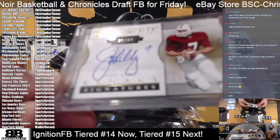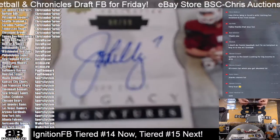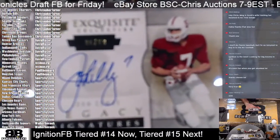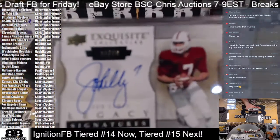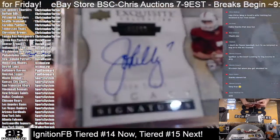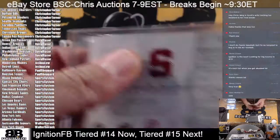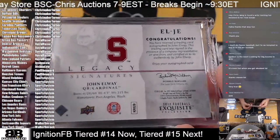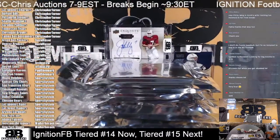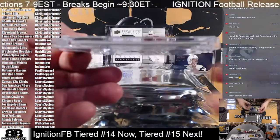Next up is an Exquisite John Elway, 8 of 60 — Legacy Signatures. Number 8 of 60 — come on, man! Yeah. From the 2012 Exquisite Collection — man, I kind of miss opening the Exquisite stuff. Alright, congrats to the Broncos — David got that one.